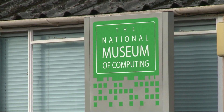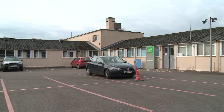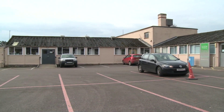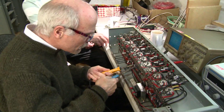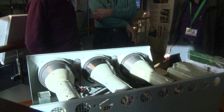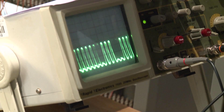When the museum reopened in September, the volunteers started coming back. We were pleased to find that the machine had not deteriorated during the time we'd left it turned off. And so we were able to resume the commissioning activities where we'd left them back in March.